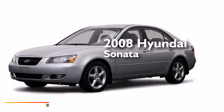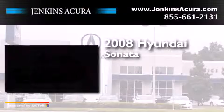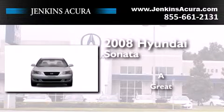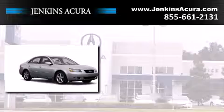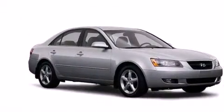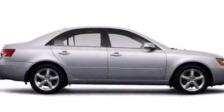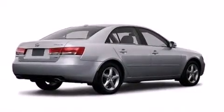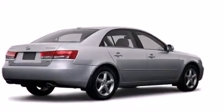This is a 2008 Hyundai Sonata. Features include commercial-free satellite radio, a multi-link rear suspension, traction control and stability control systems, rear curtain airbags, and air conditioning.